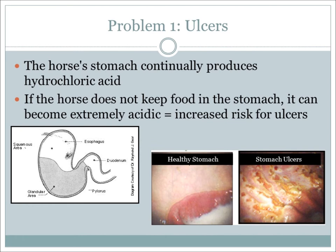One of the problems associated with the equine stomach and digestion is ulcers. Since horses are supposed to continuously have food in their stomachs, the horse continuously produces hydrochloric acid to help break down feed material. When horses are fed at certain times only, this acid can build up and become extremely acidic to the stomach lining, which increases their risk for gastric ulcers.